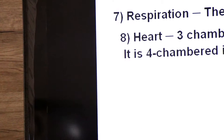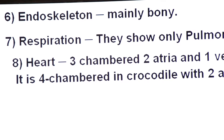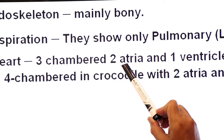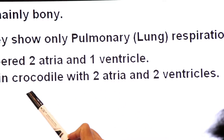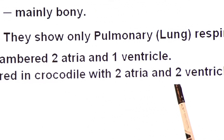Dear students, their heart has 3 chambers — 2 atria and 1 ventricle. There is one exception: in crocodile, there are 4 chambers — 2 atria and 2 ventricles.